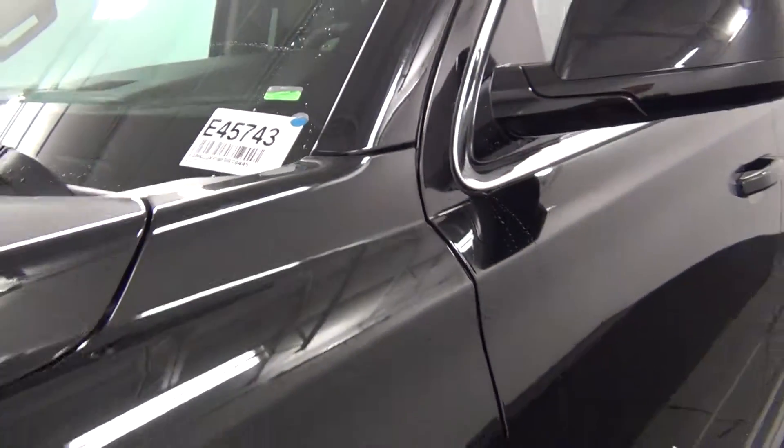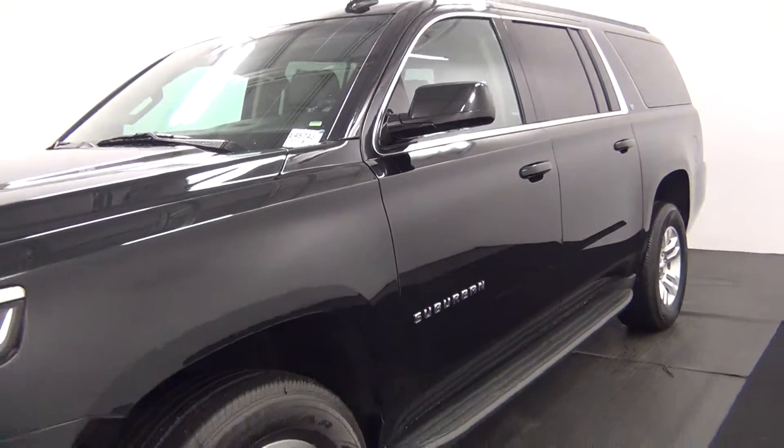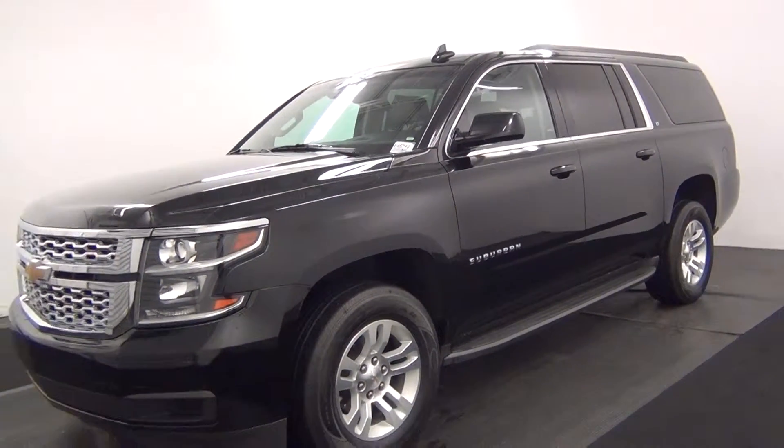Today we'll walk around a 2015 Chevrolet Suburban, stock number E45743.